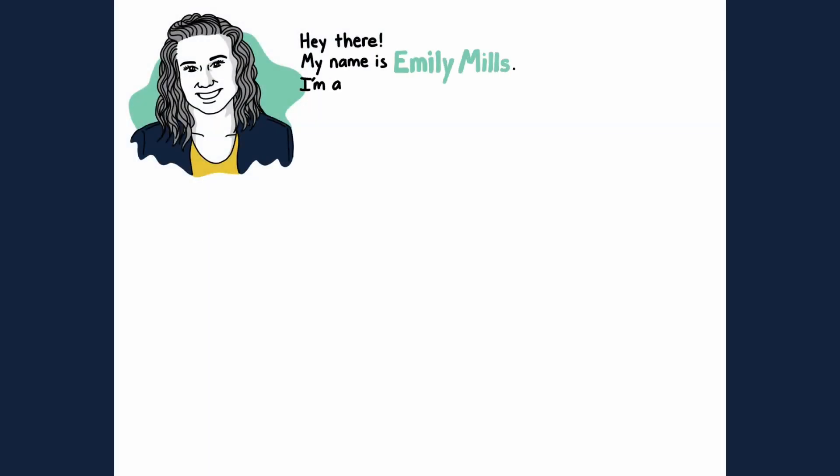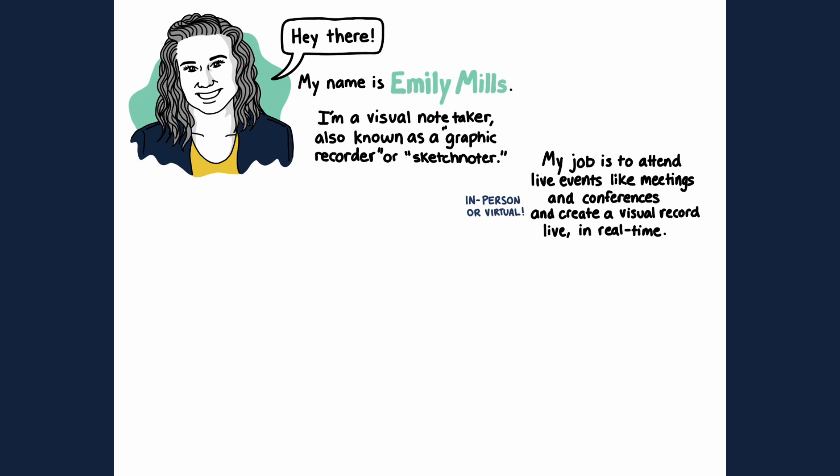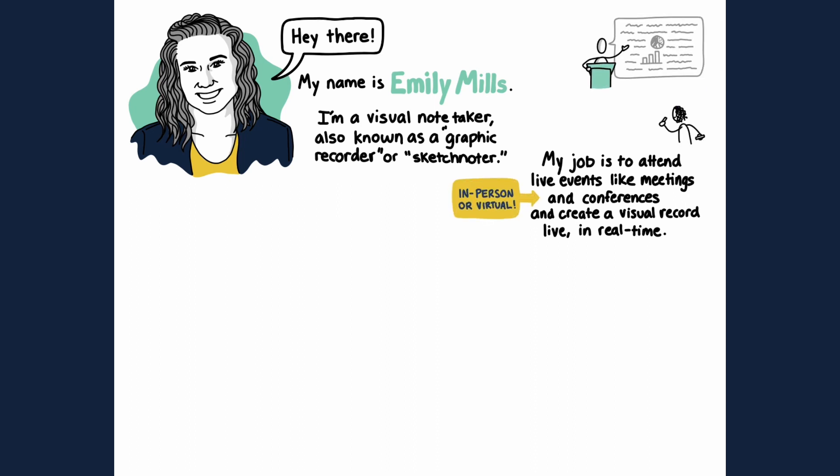Hey there, my name is Emily Mills and I'm a visual note taker, also called a graphic recorder or sketchnoter. I attend meetings, conferences, and other events, either in-person or virtual, and create a visual record of a keynote or discussion in real time using both writing and illustration.